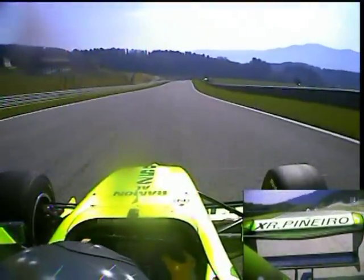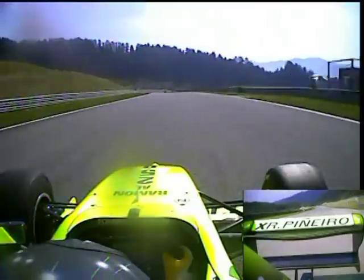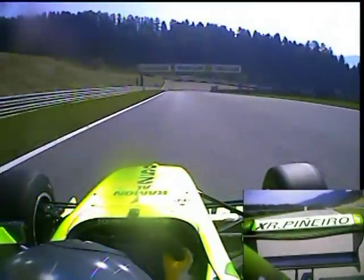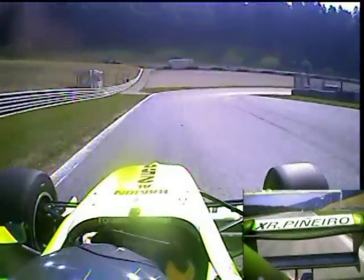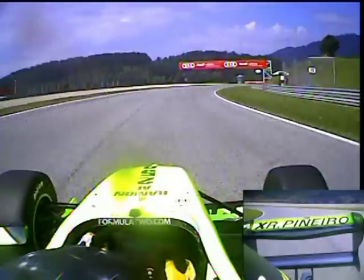Before you crest the hill and head down towards the Schloss Gold corner. This is the fastest point on the circuit as we reach 6th gear and 162 miles an hour, before once again dropping down into second gear for this very tight right hander. It kind of opens a little bit on the exit, which is why you can see Ramon using all of the kerb on the exit of that 56 miles an hour corner.